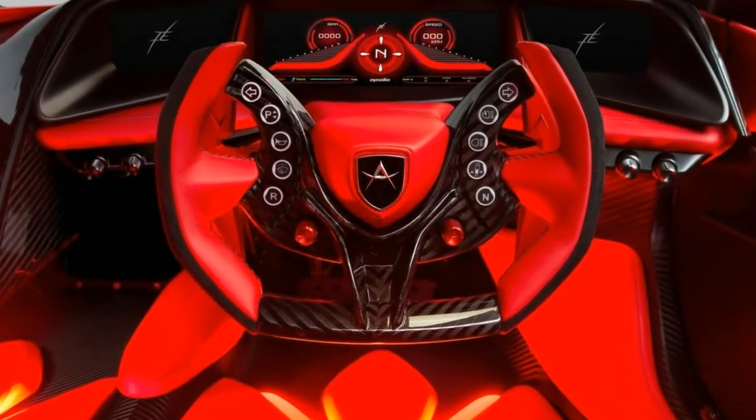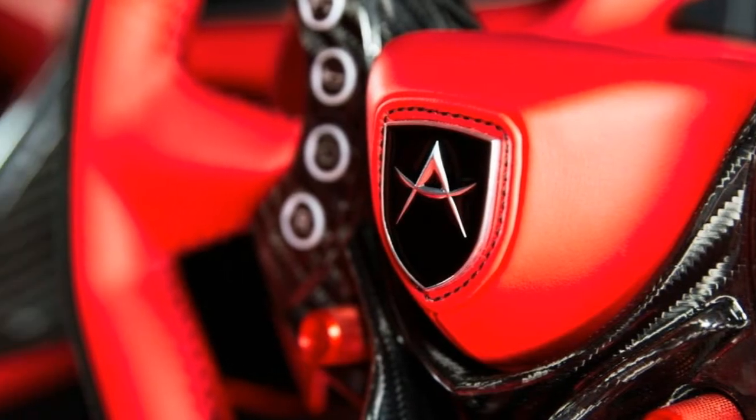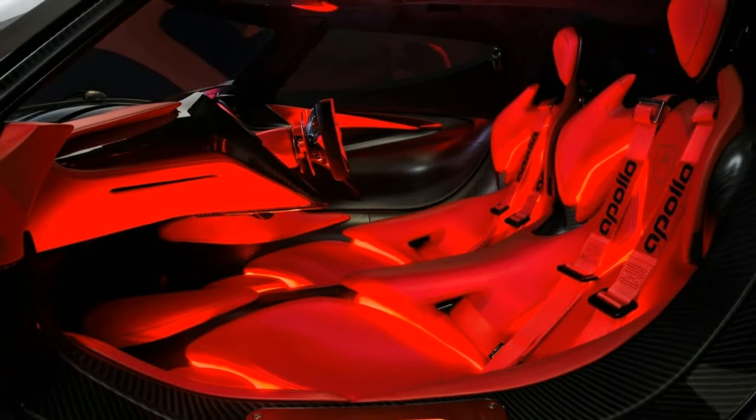Apollo's new baby also features pretty advanced aero: a huge front splitter, dive planes, channels along the bodywork, vents in the hood, flanks, and rear, an unholy large wing, and more.